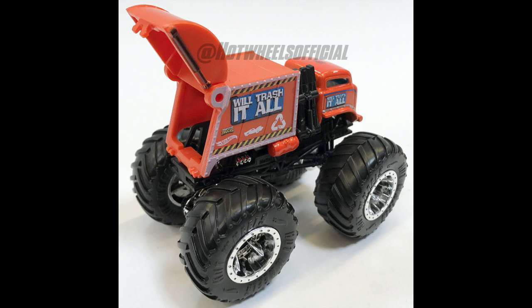I applaud them for doing things like this — the garbage truck monster truck was something I think was inevitable by either company. But it looks like Hot Wheels did beat Monster Jam to it. I'm not sure if Monster Jam ever plans to do a garbage truck, but at this point Hot Wheels has beat them to a garbage truck model.